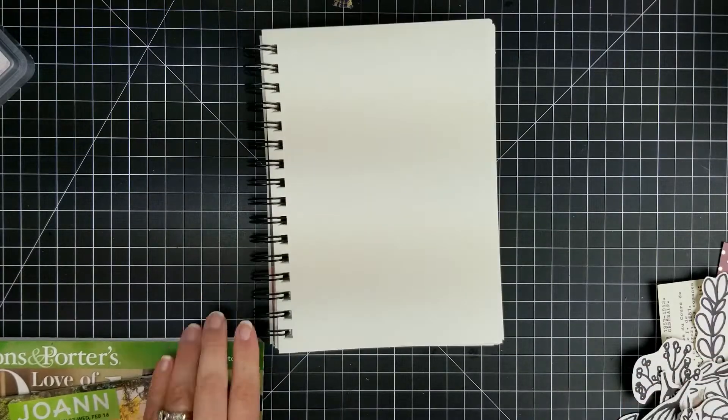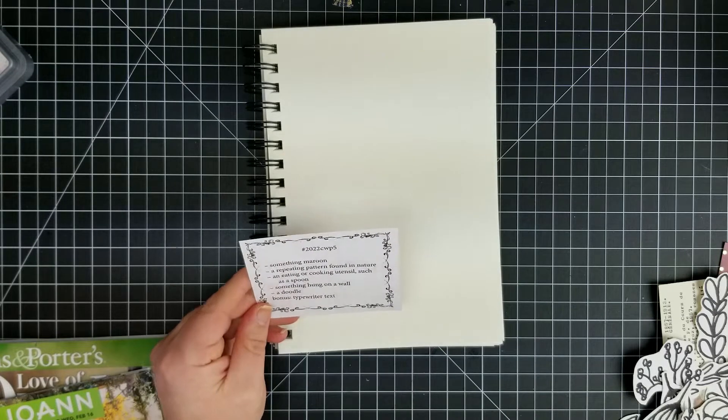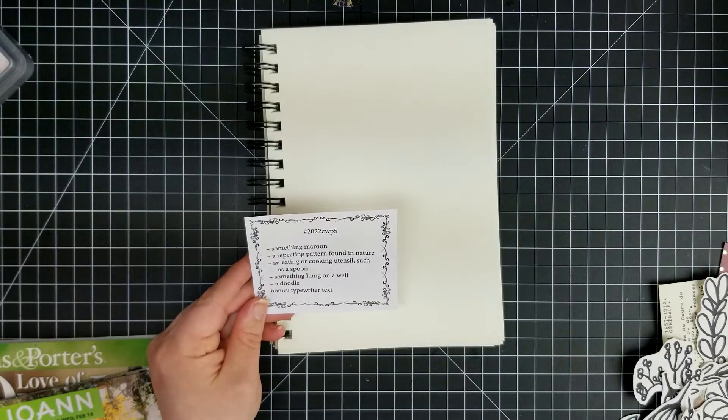Something maroon, a repeating pattern found in nature, an eating or cooking utensil such as a spoon, something hung on a wall, a doodle, and the bonus is typewriter text.